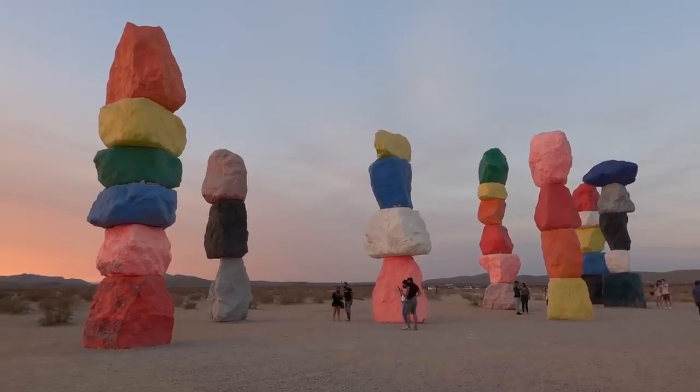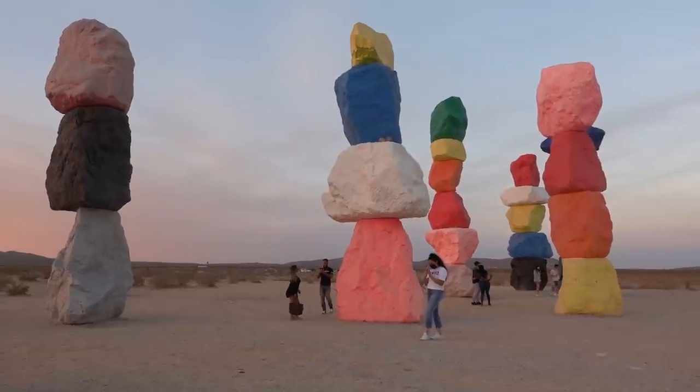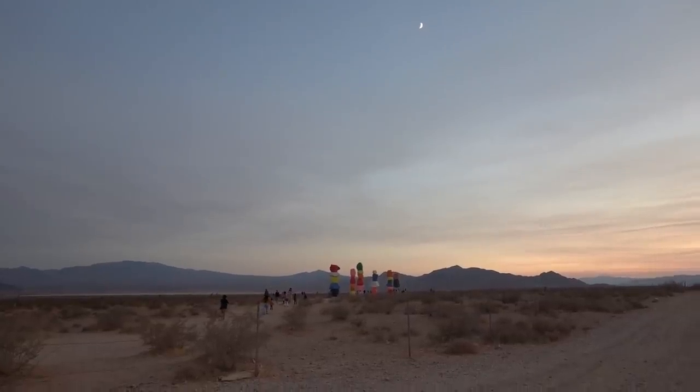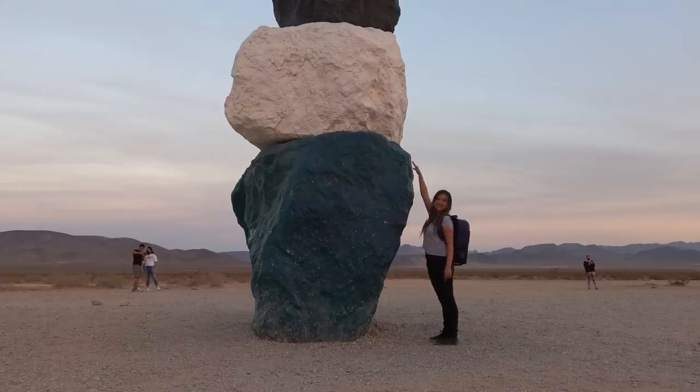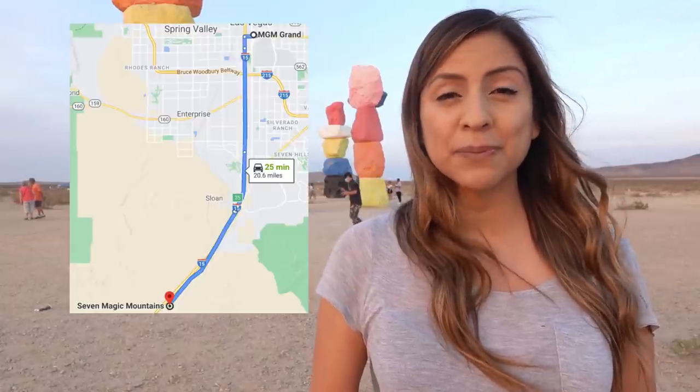You know how they say that if you walk in a desert for so long you begin to hallucinate or see a mirage? Well, the Seven Magic Mountains are seven towers of large colorful boulders. They look tiny from the freeway, but these are 30 feet tall. I recommend this place if you have a rental car or your own vehicle, as it's about 20 miles south of the Strip — but if you're coming from California, it's on the way, so why not make a quick stop.